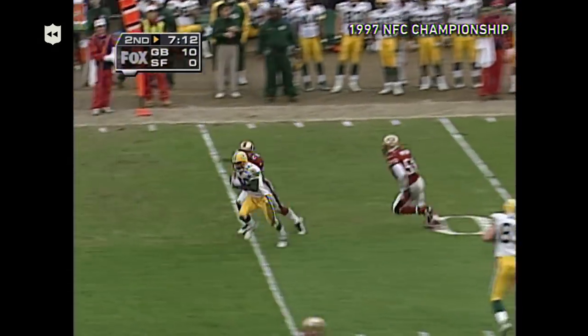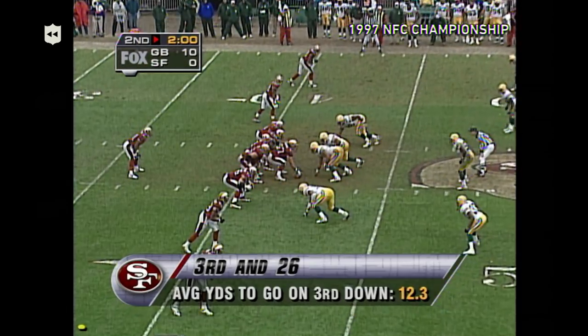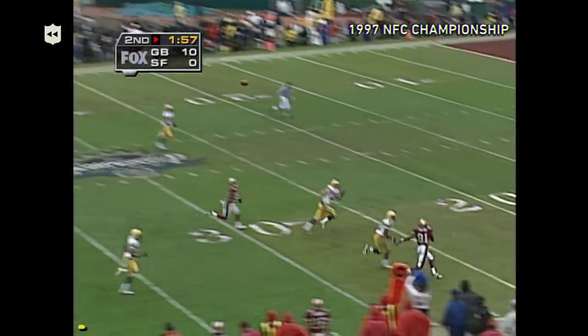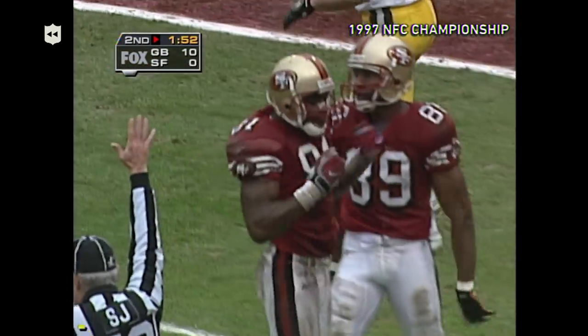Favre will throw it on first down and that's caught again — Antonio Freeman. This is a dandy. Chuck Levy was in the lineup for the 49ers. The pass — Owens off his kneecaps.